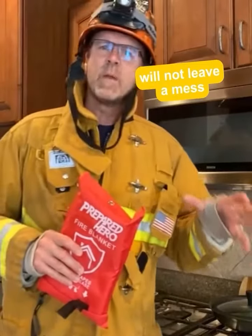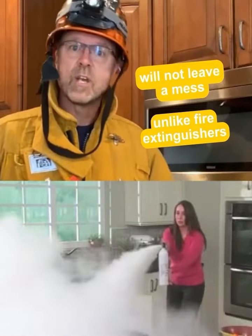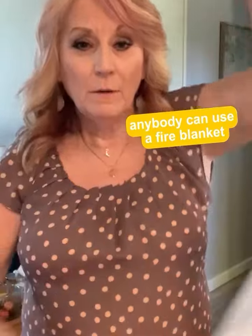And unlike heavy dry chem ABC type extinguishers, they won't destroy your kitchen with a powdery mess after you use them. They also never expire. And anybody can use Prepared Heroes Emergency Fire Blanket, from kids, to teens, to elderly.